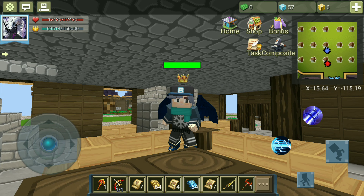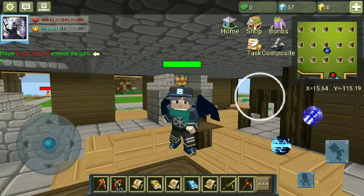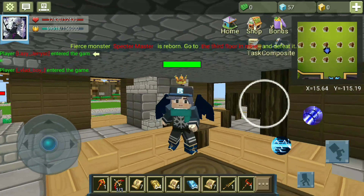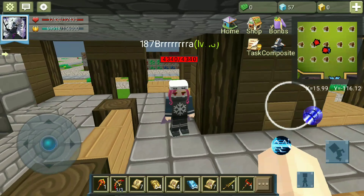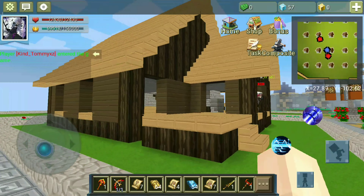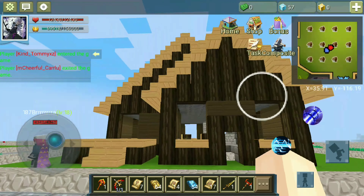Hello everyone, today I'm in my house just sitting and I will show my house. Okay so I guess we can start. Hello Esther, so first go outside and that's how my house looks — yeah, it's very, very beautiful.